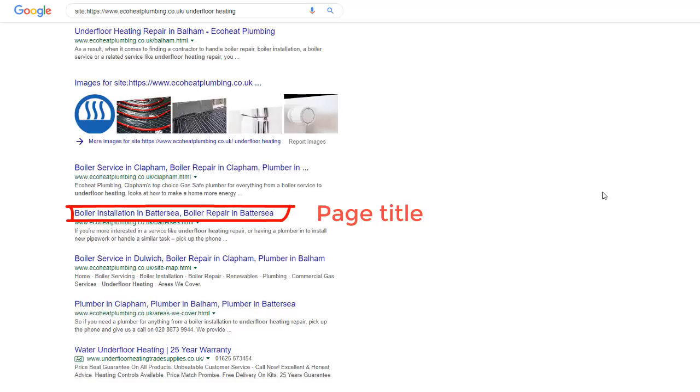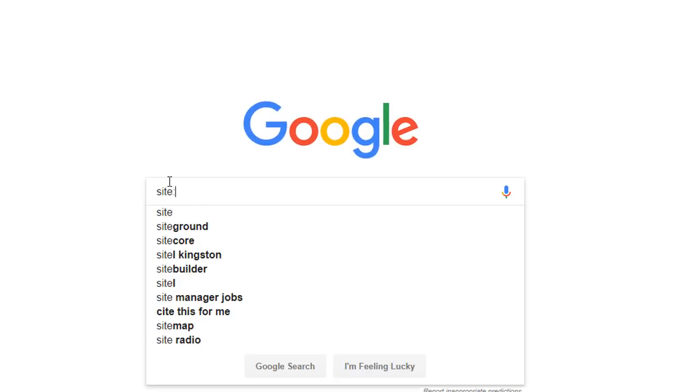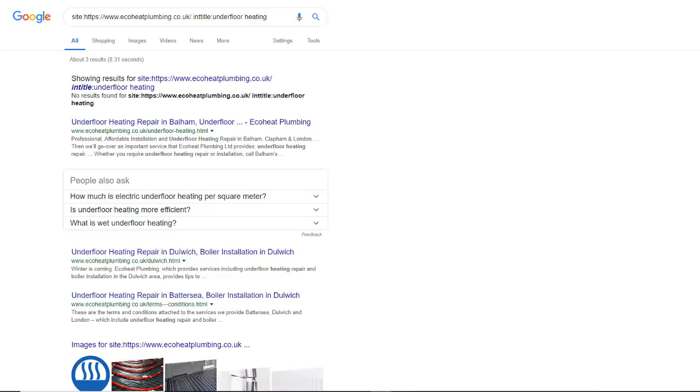In this example, this page was optimized for boiler installation and boiler repair for the London area of Battersea. So if I want to find the pages my competitor has optimized for a specific keyword, I need to find all pages which include the keyword in their title. In the Google search box type site colon, then the competitor's web address, then add a space and the command intitle colon followed by your keyword — in our case, underfloor heating — then press return.